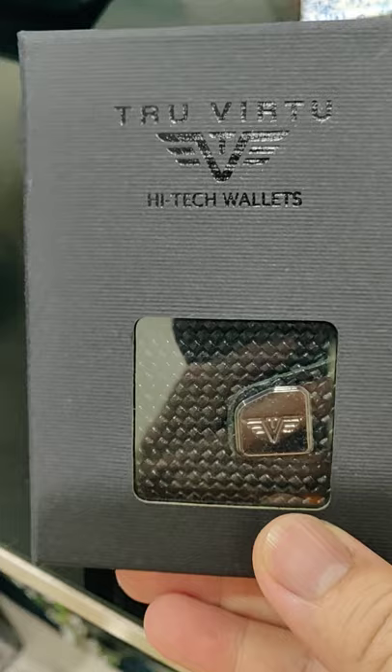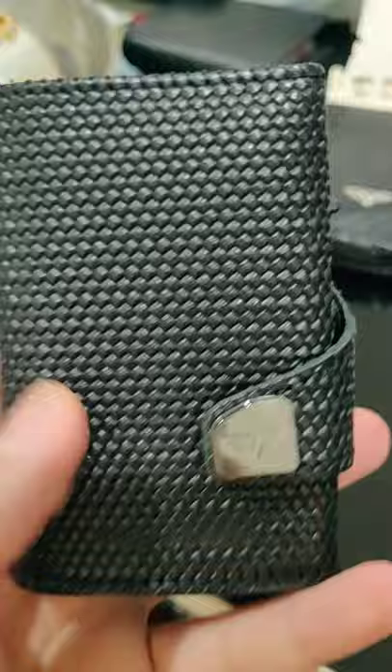This is actually the slimmer type. It's made of carbon fiber — a very, very gorgeous wallet. Look at it. This is actually made in Germany.